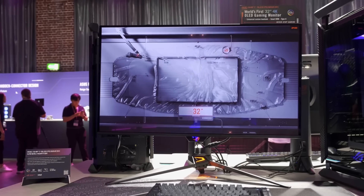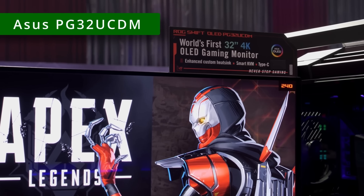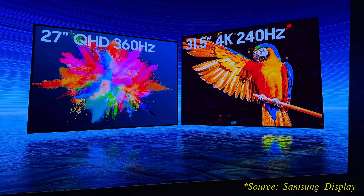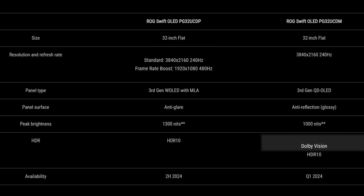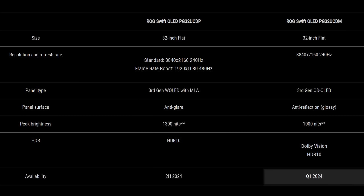Another 32-inch 4K OLED monitor that ASUS sells is going to be the PG32UCDM, which uses a QD OLED panel from Samsung Display, featuring 240Hz refresh rate, glossy anti-reflection coating, 1000 nits of peak brightness, as well as HDR10 and Dolby Vision support, scheduled to ship in the first quarter of this year.